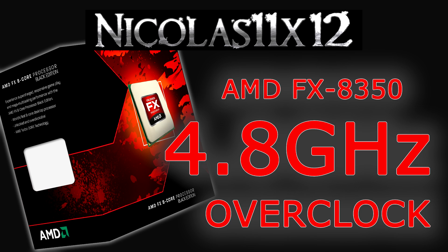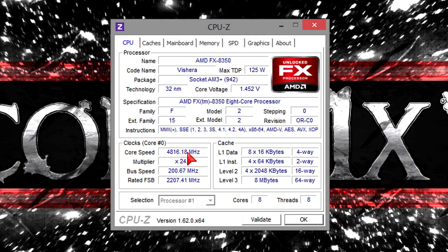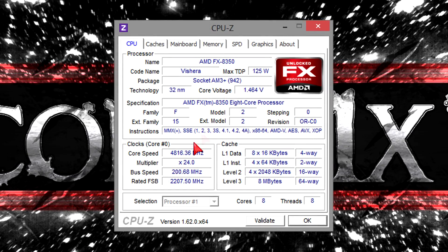This AMD FX-8350 processor was very easy and fast to overclock. As you can see here in CPU-Z, I left Cool'n'Quiet enabled in the BIOS. That way the processor doesn't consume as much power on idle, done by lowering the clock speed automatically. On full load the frequency goes all the way up to 4.8 gigahertz.